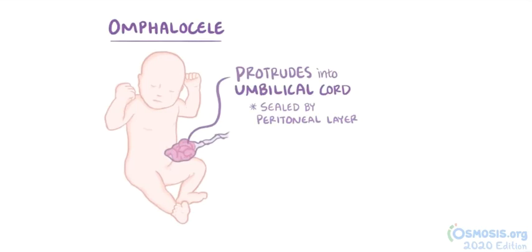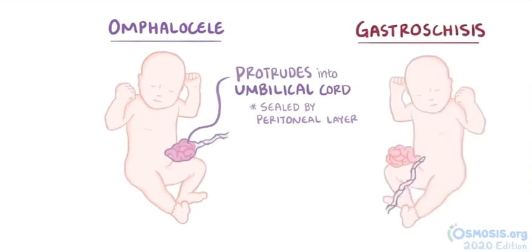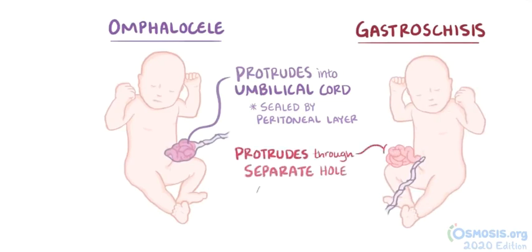In contrast, a related defect called gastroschisis involves the abdominal contents herniating out of the abdominal cavity as well, but it happens through a separate hole in the abdomen, so in this case the intestines aren't covered by a layer of peritoneum.